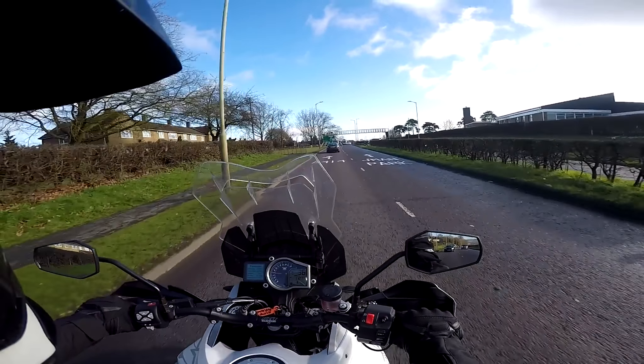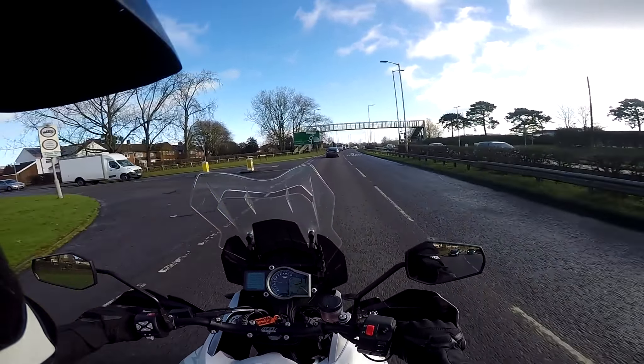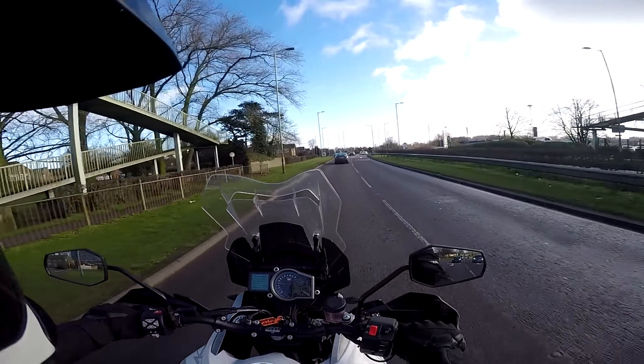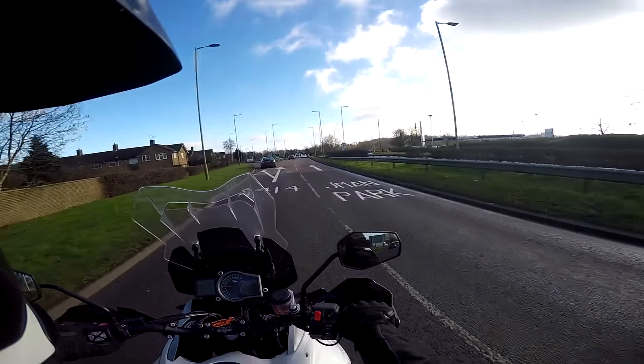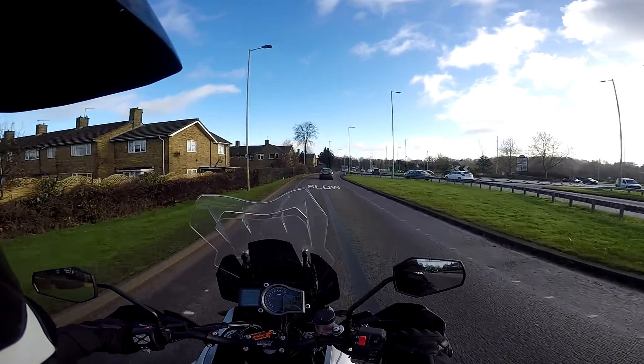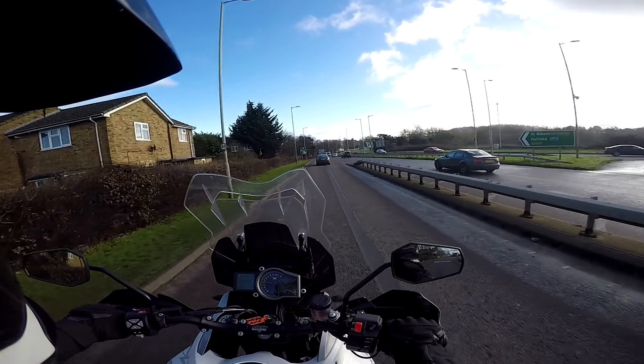Hey kids, it's the Biston Flyer here, hope you're well. You find me out and about today on a KTM — this is the big old beast of a KTM. This is the 1290 Super Adventure, and the flavour I'm riding is the T, which stands for Touring, so it's got the touring bits and pieces on it. If you stick around and stay tuned for the next few minutes, I'll tell you what I think of her.